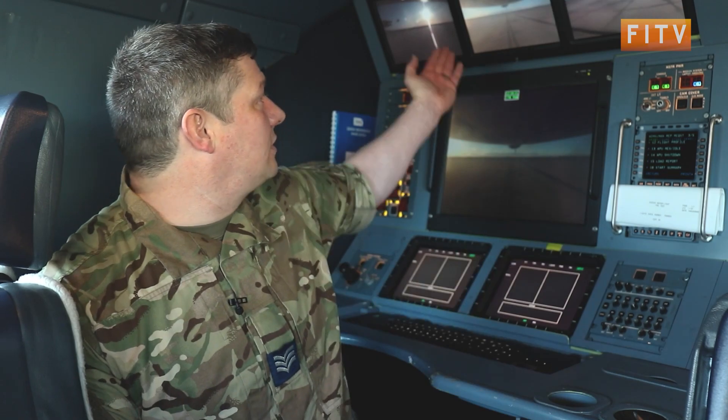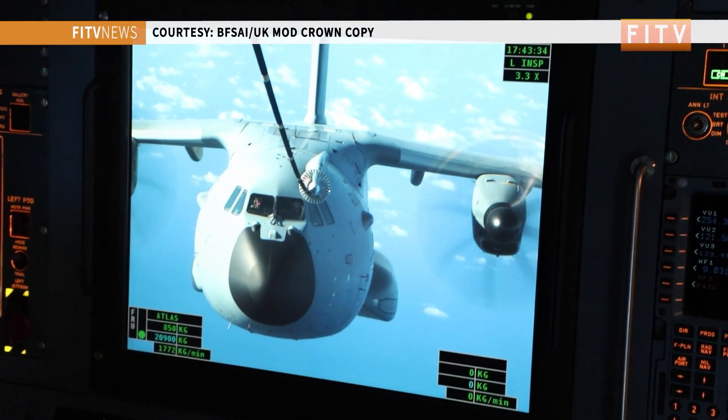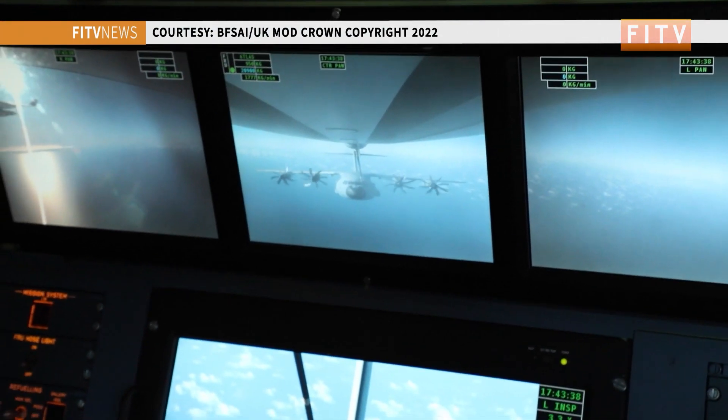It was quite challenging photographing it because it uses the centre pod — you can't actually see it out of a window physically yourself. So I was here at the mission system operator's desk, looking over his shoulder and seeing the controlling process more from that side. He has cameras on the outside of the aircraft, and I was covering it from his point of view, almost like a behind-the-scenes look.